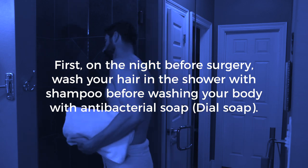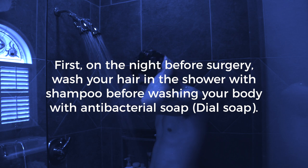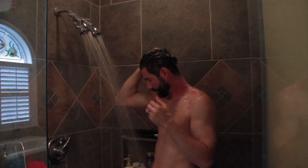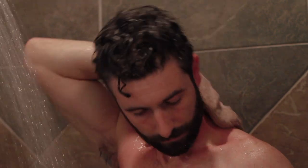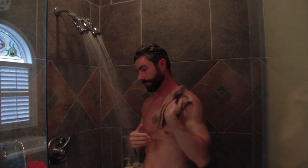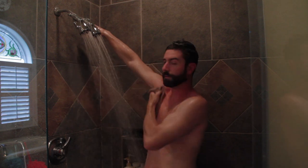First, on the night before surgery, wash your hair in the shower before washing your body with antibacterial soap, Dial Soap. This removes the regular day's dirt. If you have a job where you get very dirty, pay special attention to the areas of your body that are dirty. Use a washcloth and concentrate on areas where there's skin-to-skin contact, like skin folds, armpits, and belly buttons.